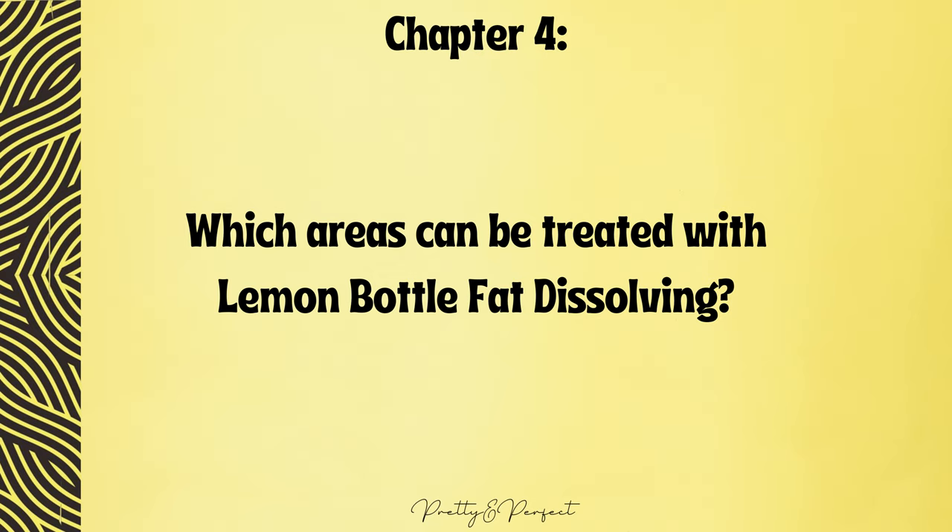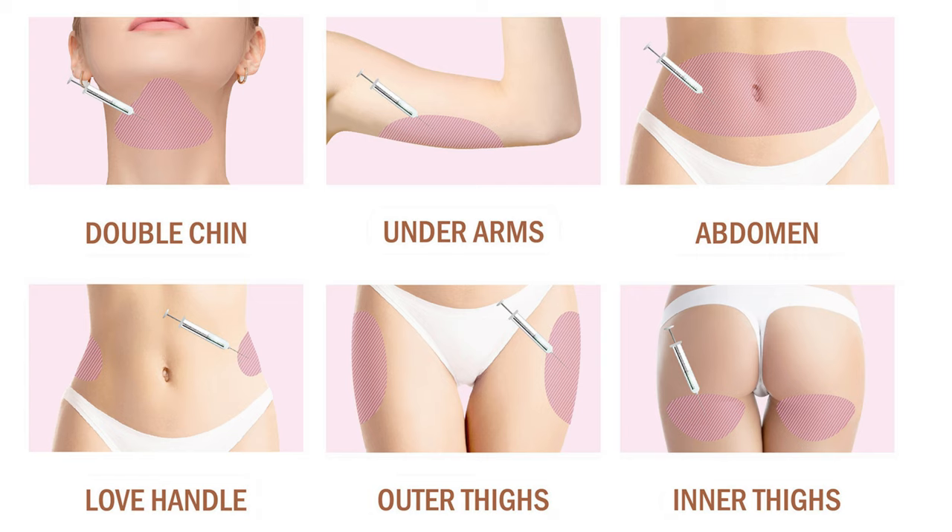Which areas can be treated with Lemon Bottle fat dissolving? Lemon Bottle presents a solution for tackling stubborn fat in specific areas of your body. The most common treatment areas include the chin, stomach, love handles, thighs, and underarms. This product can also be applied to other areas of the body, but it is always advisable to consult with a doctor before such a procedure, as your area of concern may not be suitable.